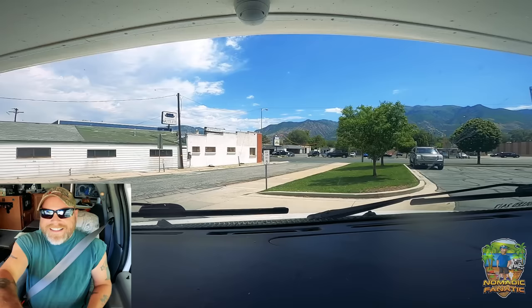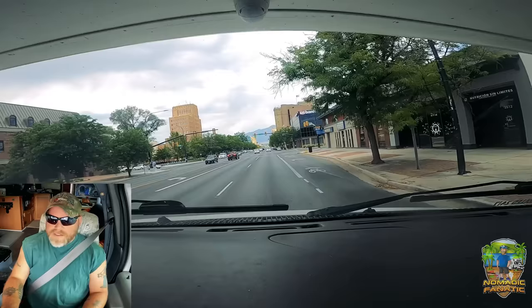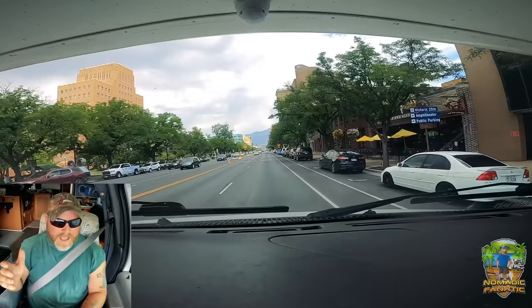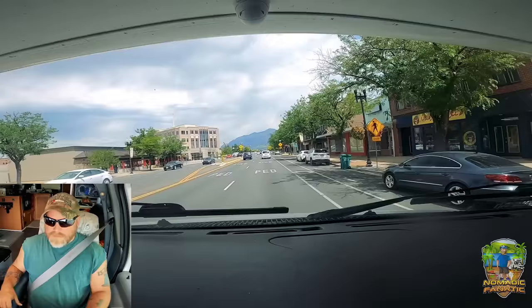Let's go get some grub and let the engine and transmission have a little break — they both need it. There's only one problem: I just realized we're literally in downtown Ogden and parking is going to be an issue.